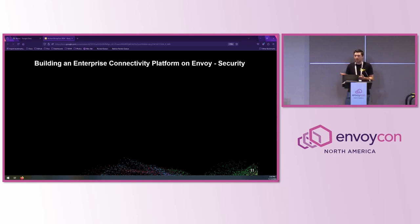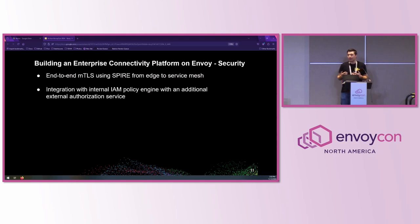No platform would be accepted by network admins without a comprehensive security policy. Taking advantage of the native support between Envoy and Spire, we have end-to-end mutual TLS from our edge to our service mesh. With external authorization services, we can integrate with our existing IAM policy engines. And by unifying all this connectivity into a single platform, we have consistent, centrally-managed security policies across all of our protocol endpoints, instead of patchwork policies and controls.